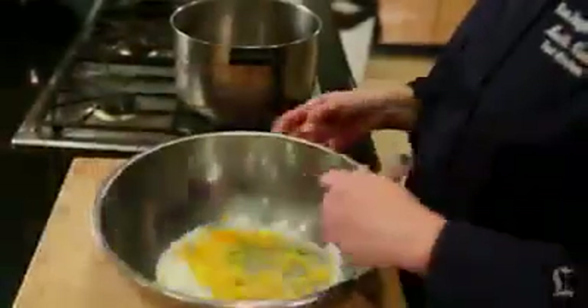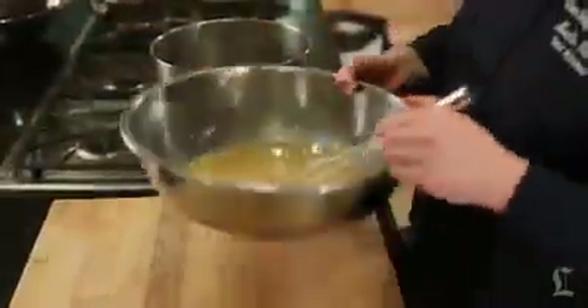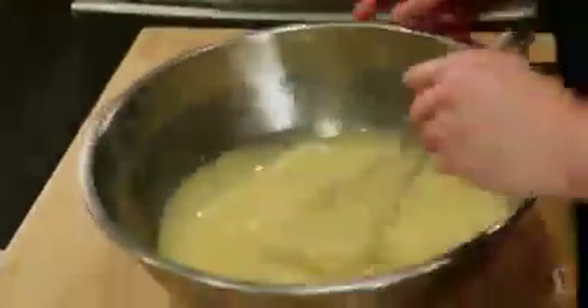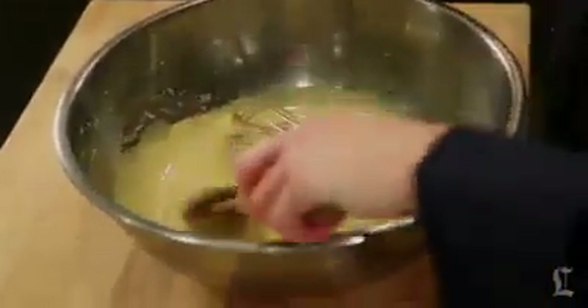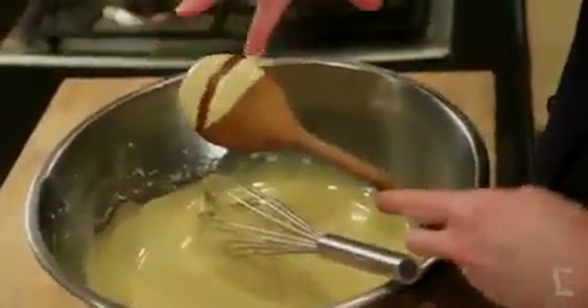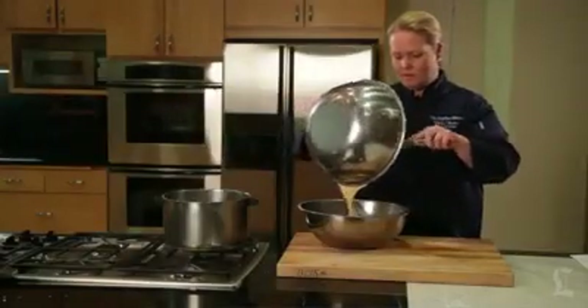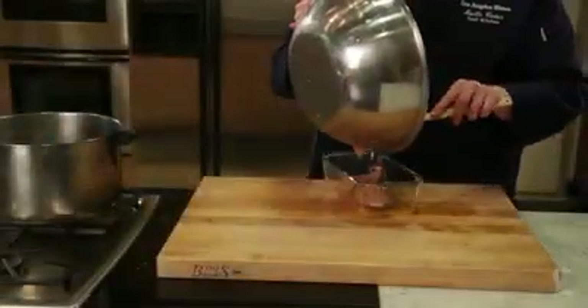In a separate large bowl, whisk together egg yolks and sugar until combined and frothy, then whisk in a little port. Set the bowl over a large pot of simmering water, making sure the bottom of the bowl does not touch the water. Continue to whisk until the mixture increases in volume and thickens to a thick, foamy cream that easily coats the back of a spoon — the consistency should be similar to a very thick hollandaise. Remove from heat and gently fold the sabayon into the whipped ganache.